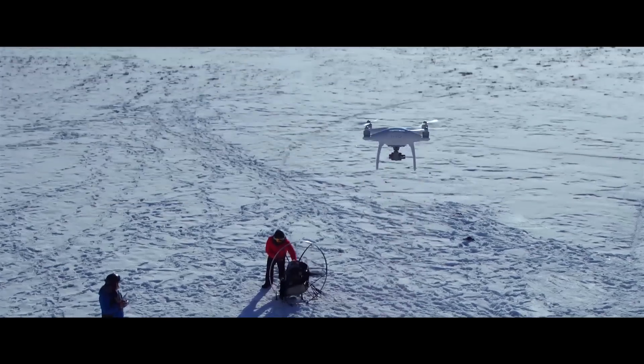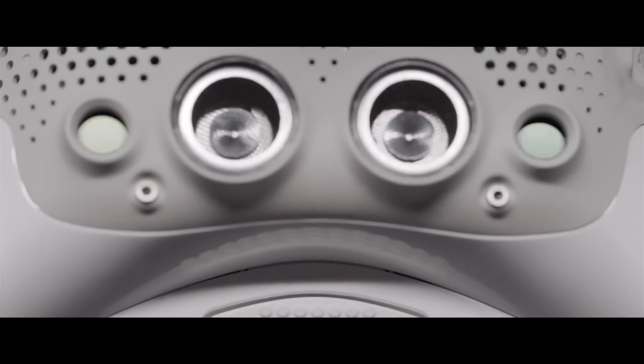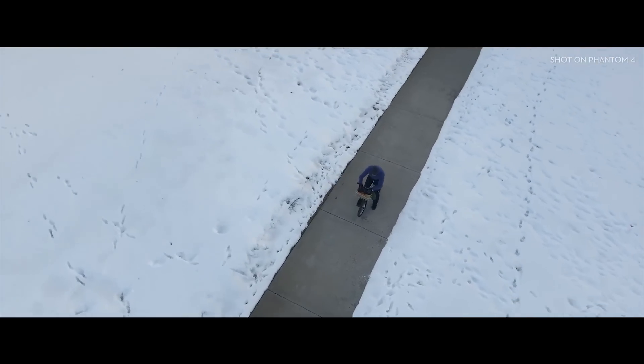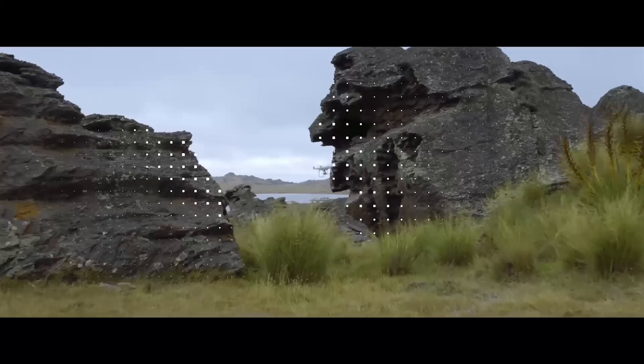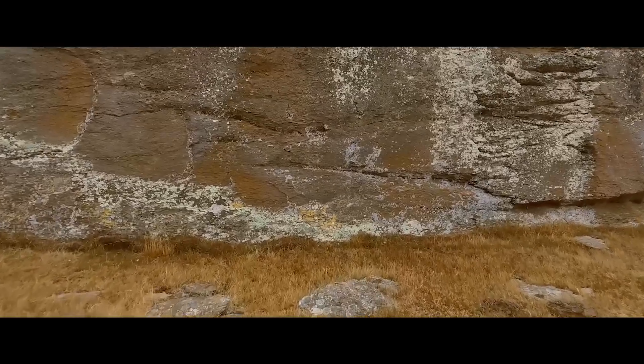Philosopher Immanuel Kant said all of our knowledge begins with the senses — for the Phantom 4, it's the same exact thing. We've added four sensors like eyes in front and underneath that do sonar detection, point cloud, and stereoscopic recognition. It can see everything in front of it from nearly 50 feet away and over 30 feet underneath. Obstacles like trees, rocks, bison — it hits the brakes, full stop.